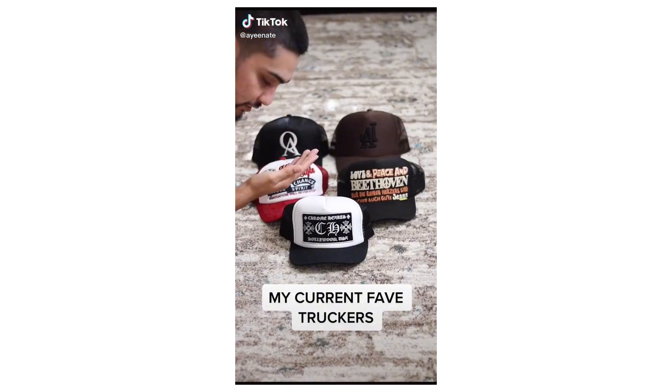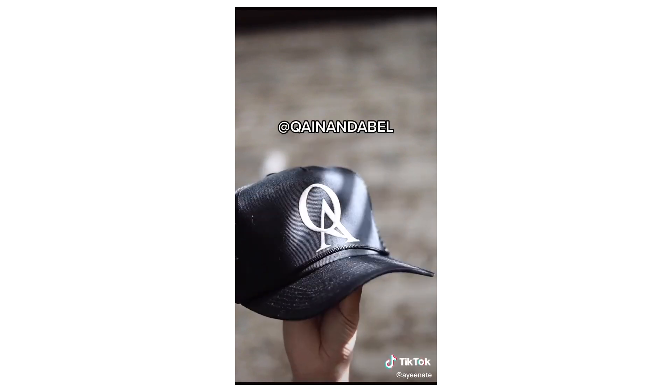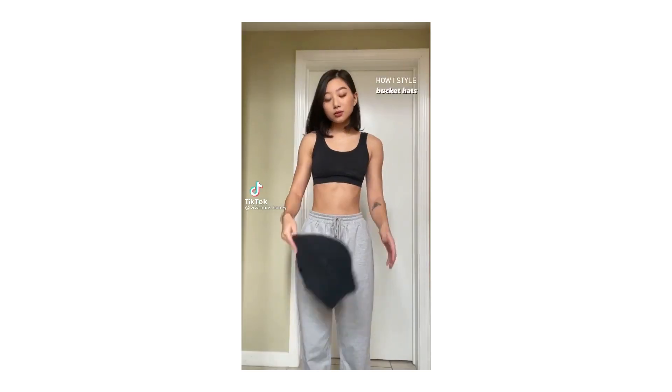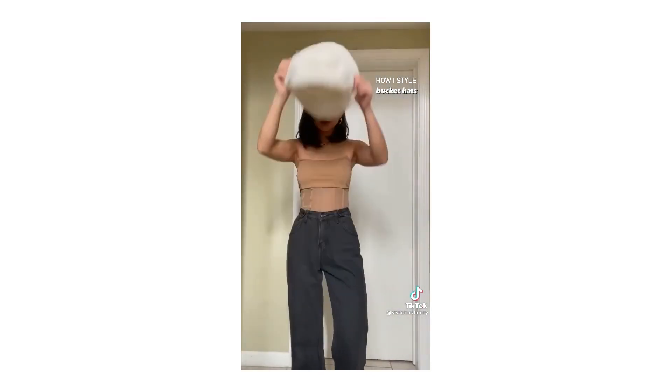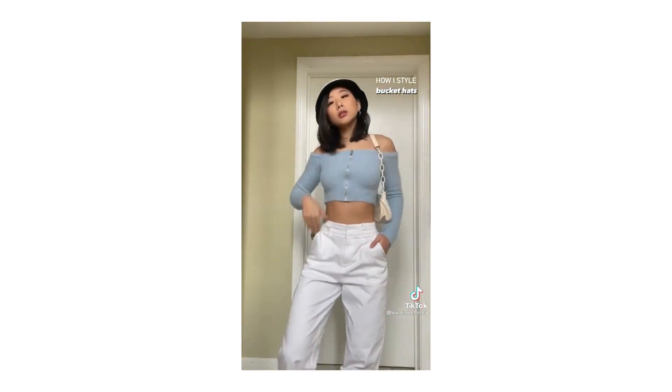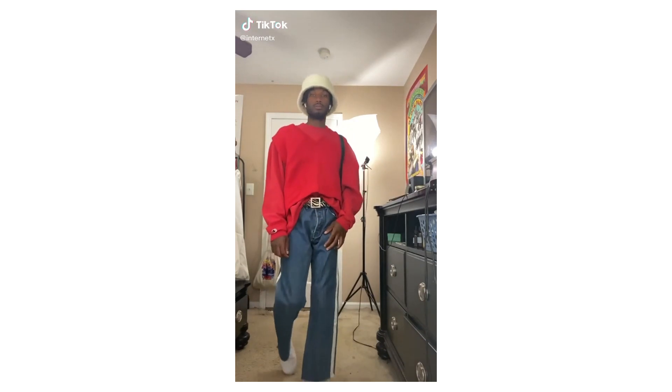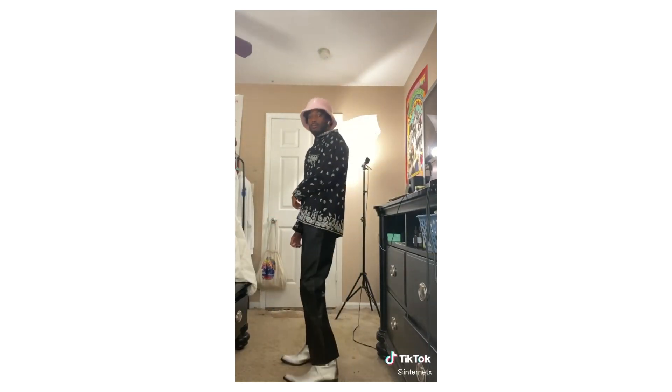In terms of headwear for the springtime, there are two hats I want to talk about: trucker hats and bucket hats — a two-for-one special for what I think will be the hottest headwear in spring 2022. In the last couple of years, trucker hats have been really popular and on the rise. With bucket hats, it's either a hit or miss for a lot of people. But in the springtime you see five times more bucket hats than you do in fall and winter, and obviously a lot in summer as well.